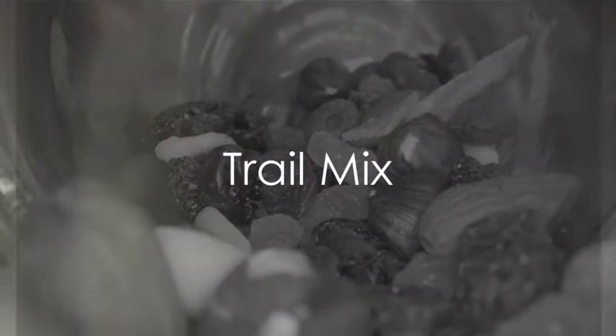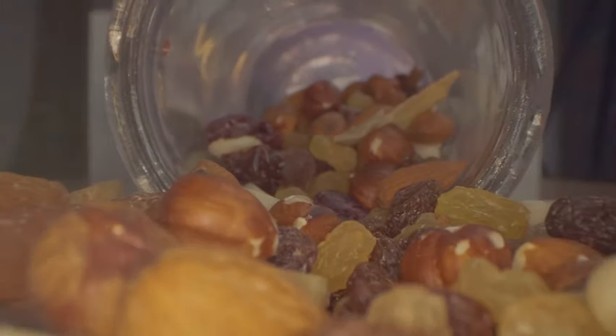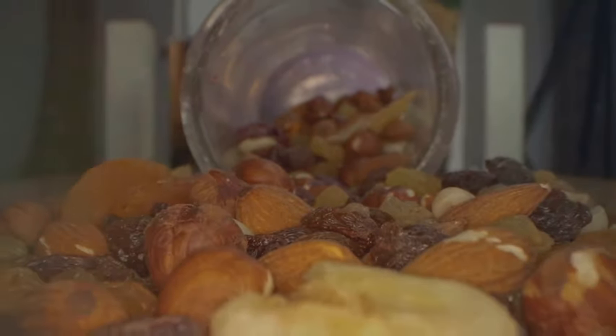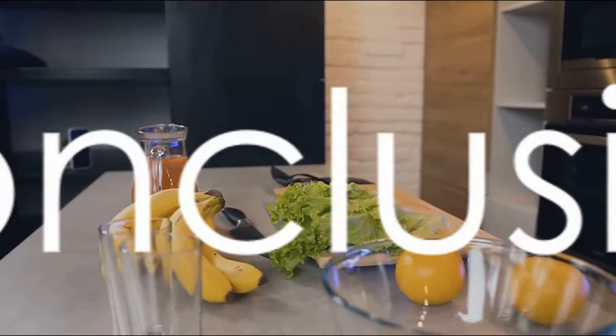And finally the last snack on our list is the classic trail mix. Combine nuts, seeds, dried fruits and maybe even a bit of dark chocolate. It's a high-energy snack perfect for those on the move.